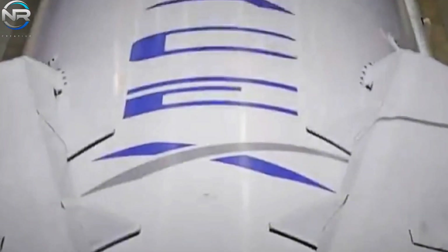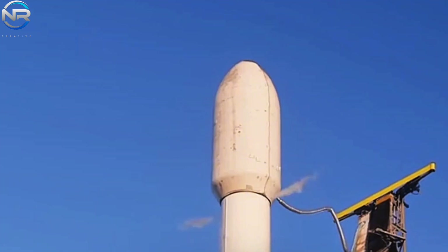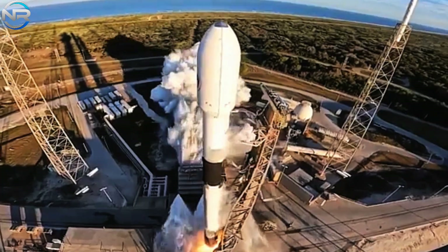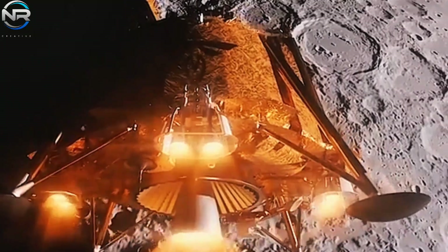The Falcon 9 is generally considered a reliable workhorse, routinely entrusted with the responsibility of launching satellites, crew members, and cargo into low-Earth orbit. However, its potential extends significantly beyond those boundaries.